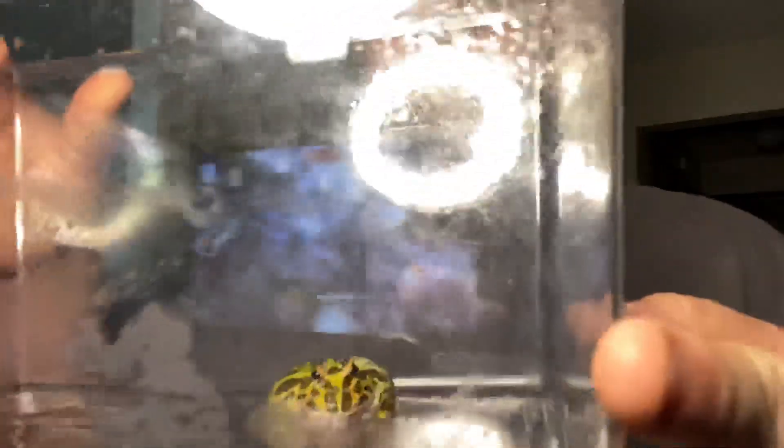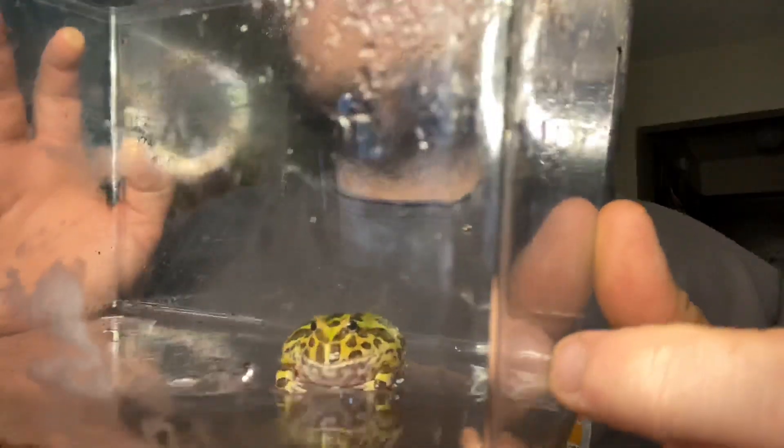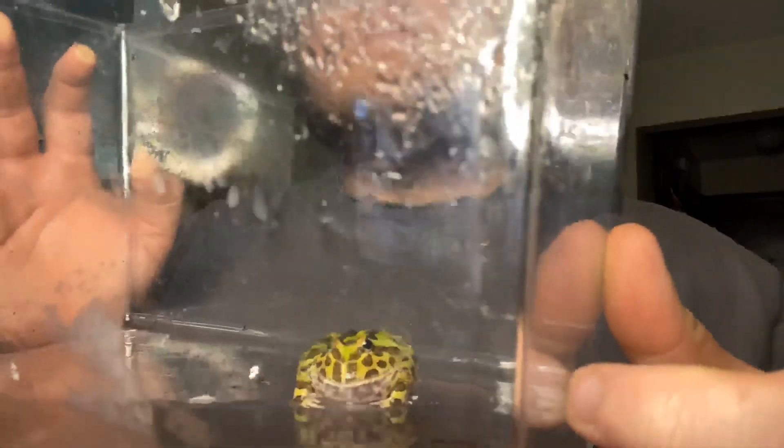Right now I just have him out giving him a bath, letting him soak. He doesn't really like to be out of his enclosure, but you can see him sitting in there. He's been eating a lot lately. He kind of went into estivation for about a month and we were worried he wasn't going to make it, since we had just recently gotten him, but he's eating good and growing good now.